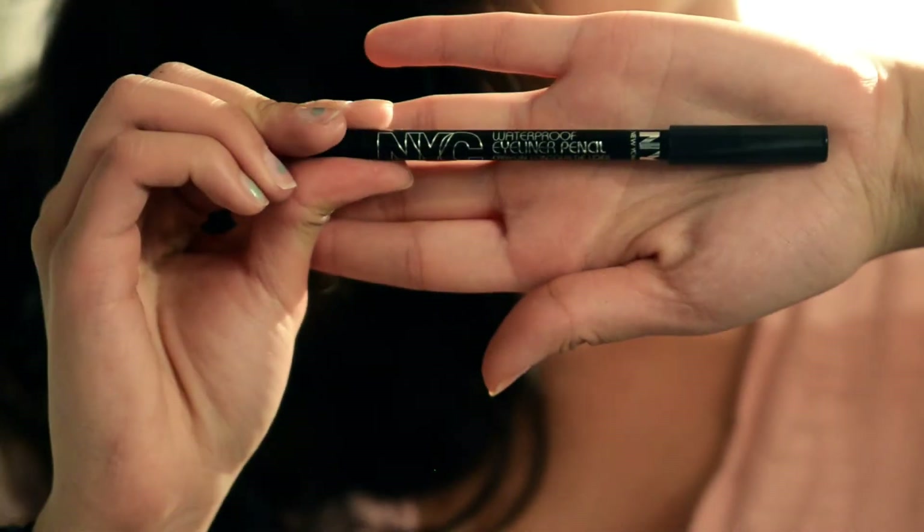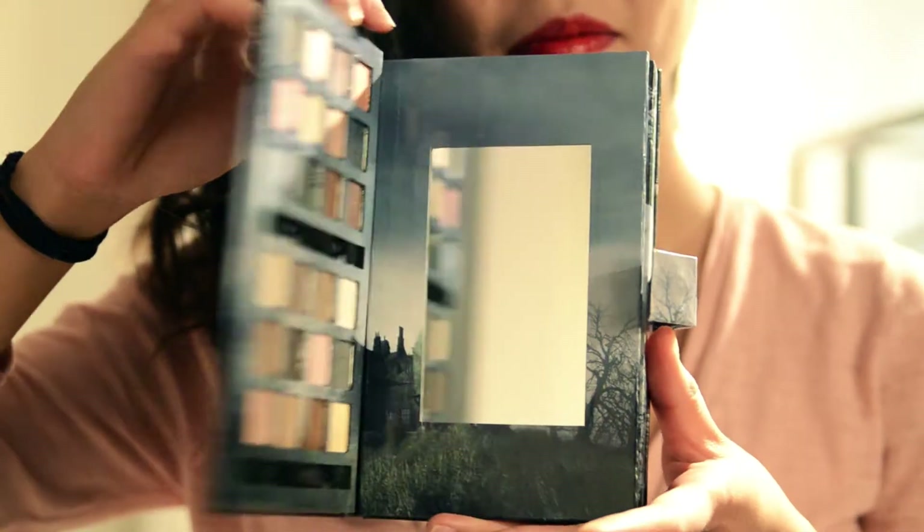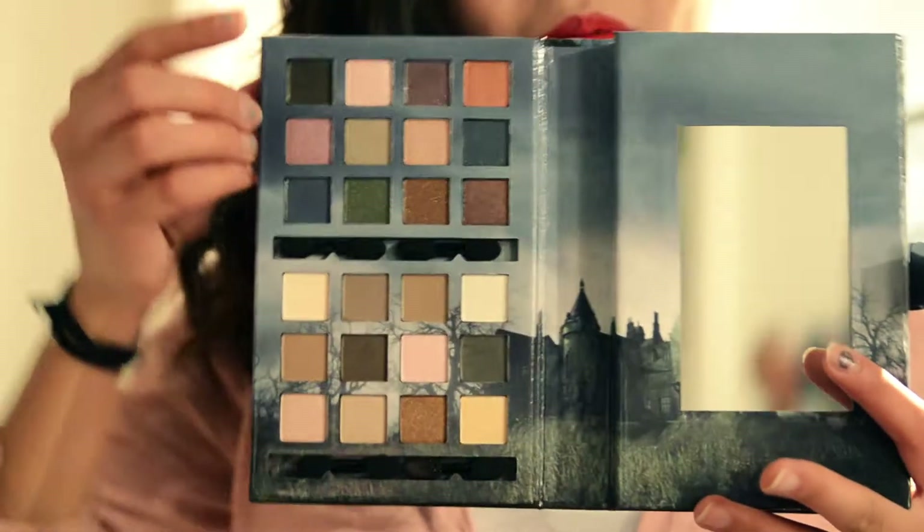Next I primed my eyes with Urban Decay Primer Potion and lined the top of my lids with this NYC waterproof eyeliner. I made the line a little bit thicker. Then I used the darkest color in the Dark Shadows Crimson Amulet palette just to set the eyeliner and then winged it out a little bit.